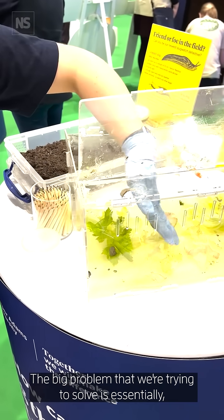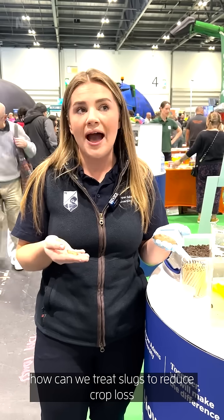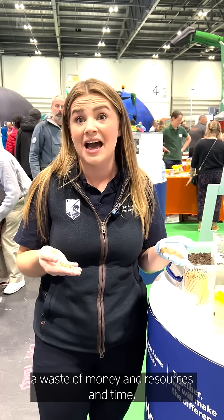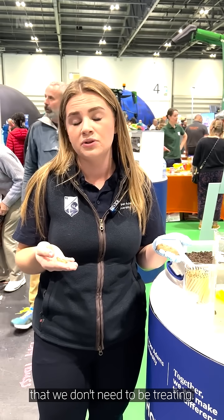The big problem that we're trying to solve is essentially how can we treat slugs to reduce crop loss without treating the whole crop, which would be a waste of chemical in the wrong areas, a waste of money and resources and time, and cause soil compaction over areas that we don't need to be treating.